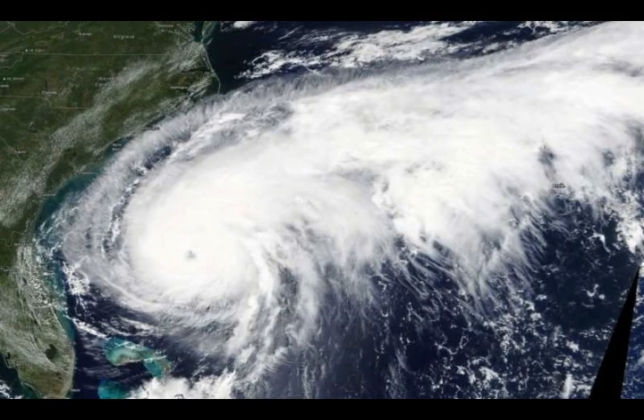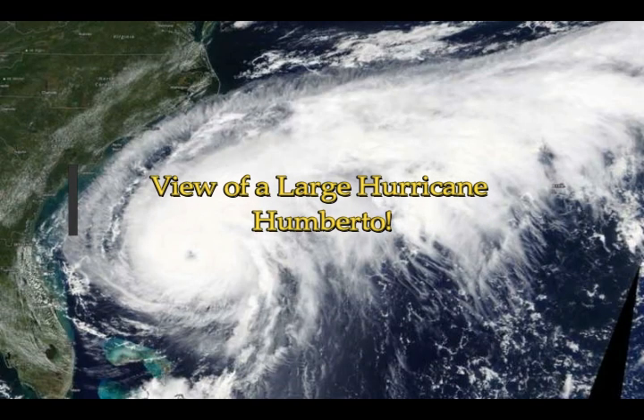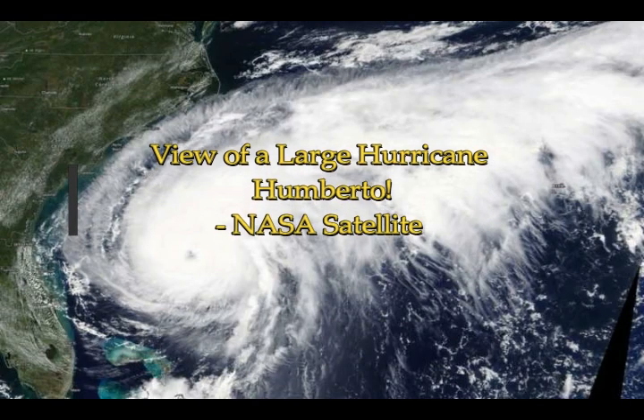A view of large Hurricane Umberto coming in to the southeast coast of the United States. NASA's Terra satellite provided a visible image of Hurricane Umberto when it was off the coast of the Carolinas and slowly moving north.